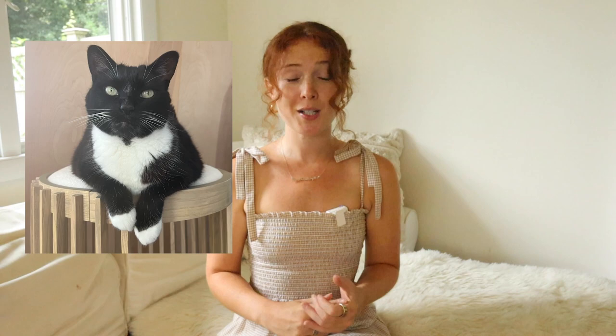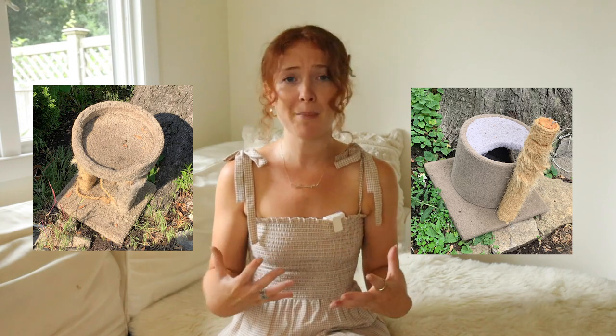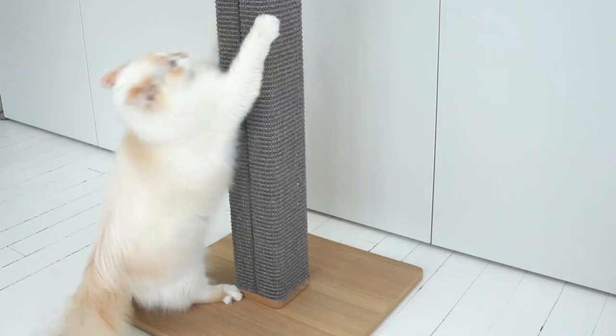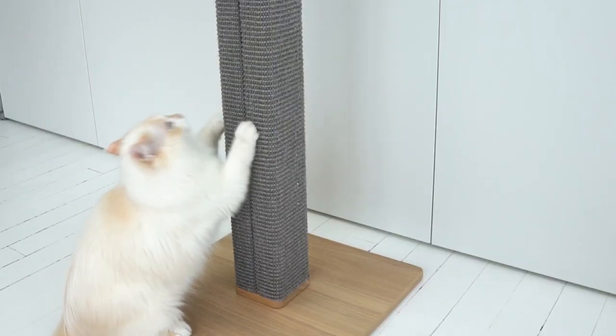If you do have the ability to spend more during this initial upfront period, investing in durable high-quality products will likely save you in the long run. It's far too often that we see torn-up scratching posts and beat-up cat trees on the side of the road on garbage day. The cheapest option might feel like a no-brainer at first, but you might need to replace it within the first one to two years. Buy once, cry once.